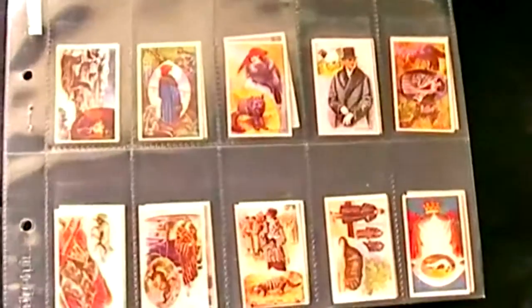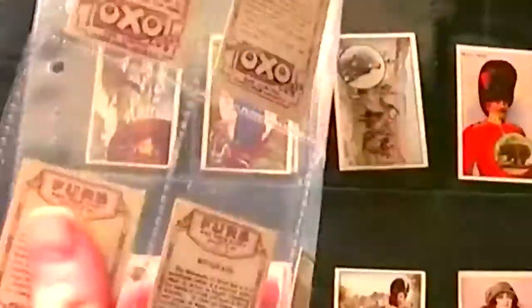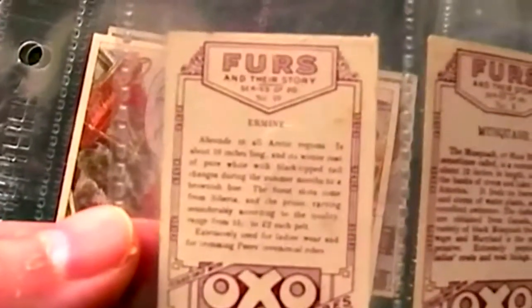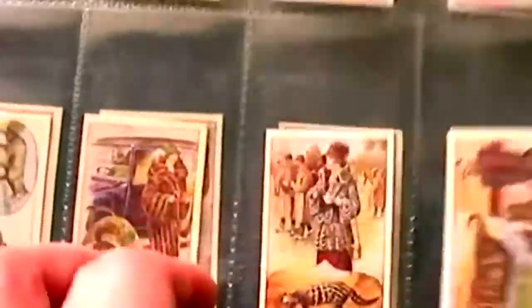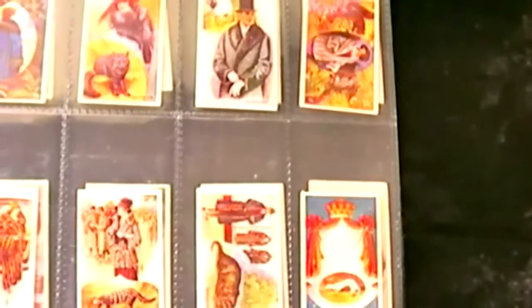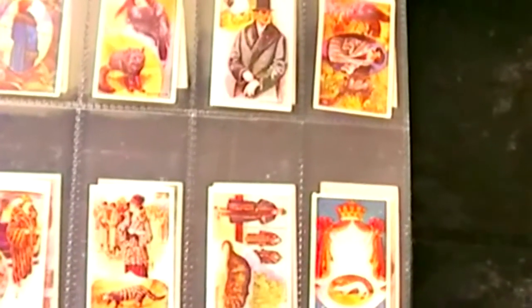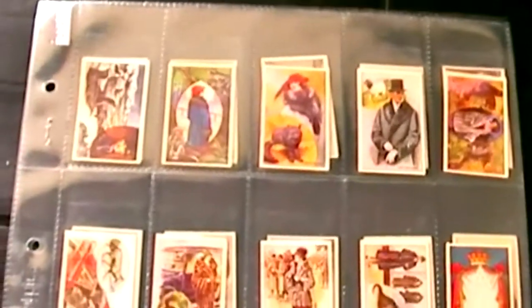Here is a fascinating set of trade cards from the 1930s, 1932 to be exact. It's Animal Furs and their story, issued by Oxo Cubes, which was a brand owned by Liebig. And of course if you've been following my recent videos, you'll notice that I've reviewed quite a few Liebig European trade sets.